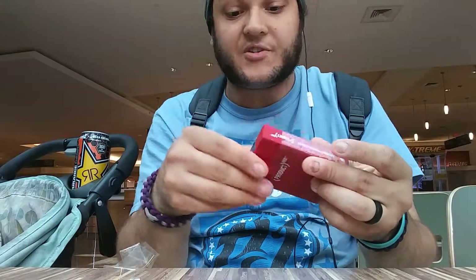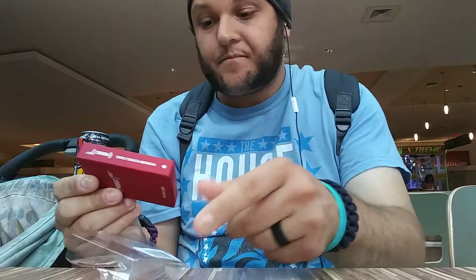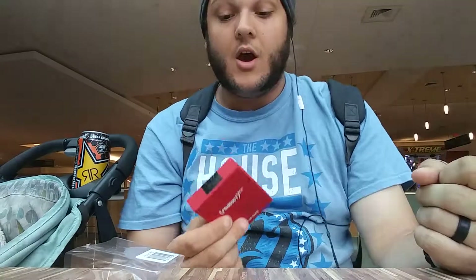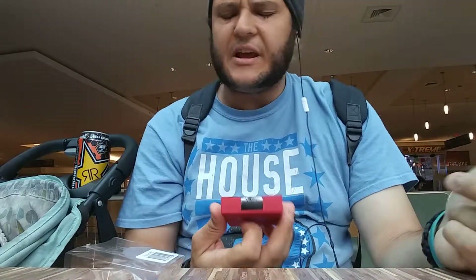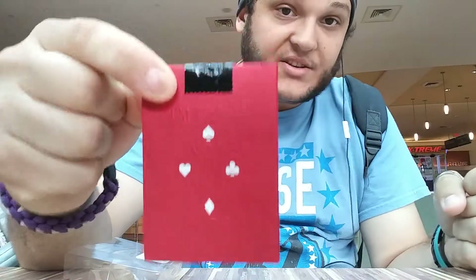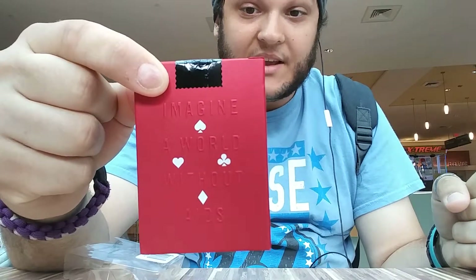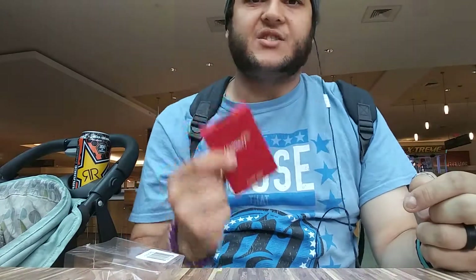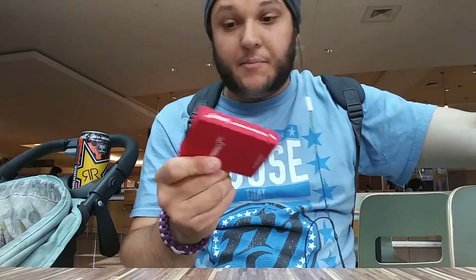I'm actually doing an unboxing right now for the first time. For those of you guys who don't know about Product Red, they are basically a company that partnered with Theory 11. I think the company is called Product Red — or a foundation or something — and it's for AIDS research and stuff. As you can see, it says right here, 'Imagine a world without AIDS,' and from what I understand, some of the proceeds go to AIDS research.